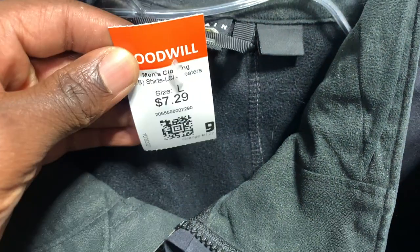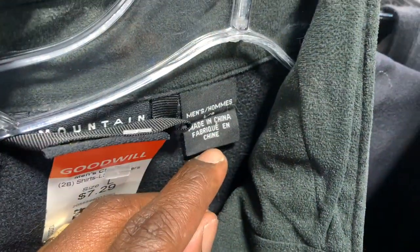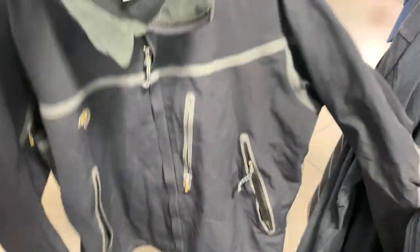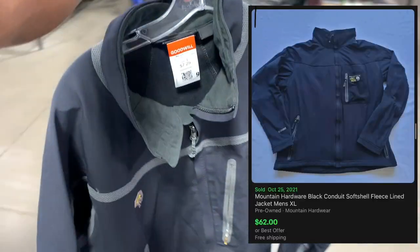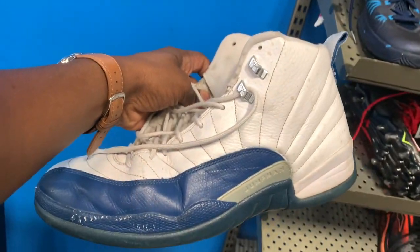Next up is this Conduit soft shell — I believe this was a Mountain Hardwear jacket in pretty good condition. Mountain Hardwear is one of those brands I used to find pretty often back in California; I don't find it as often out here. But a jacket like this in this condition usually brings in right around 40 to 50 bucks, so for this price point I'm definitely going to take a chance on this one.